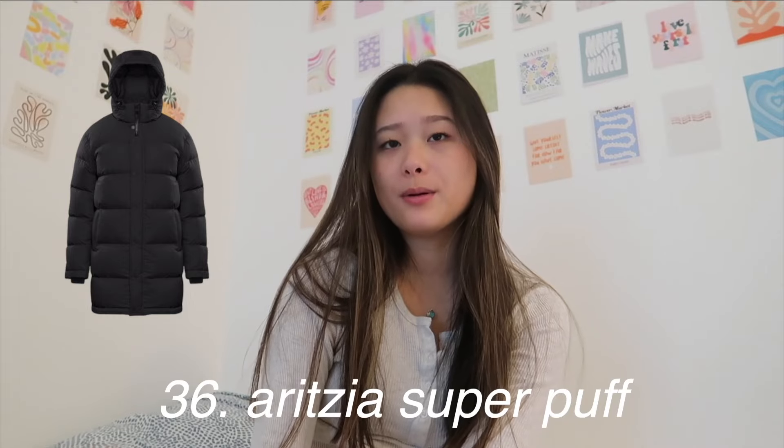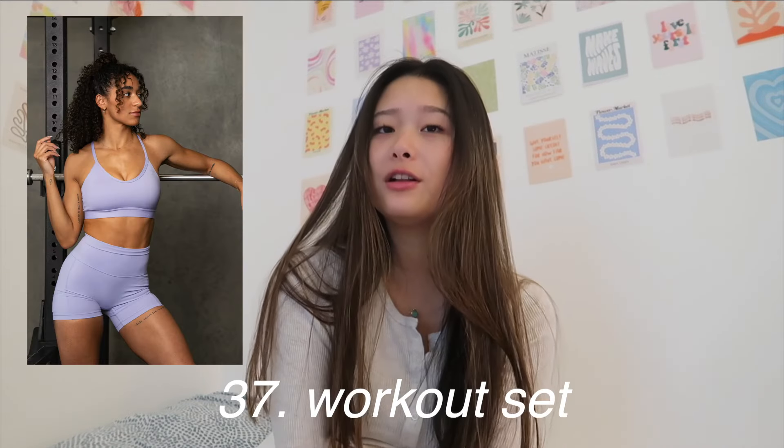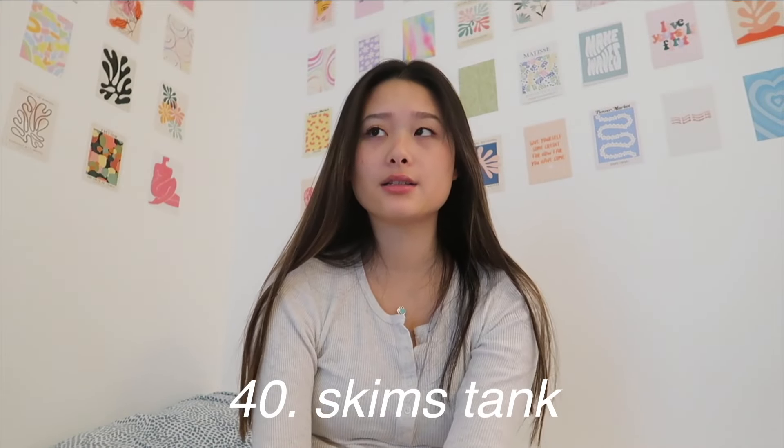Another good one would be a sweat set — I feel like these are such a classic and you can wear them anywhere: to the airport, in your dorm. Good ones are from White Fox or Aritzia. And then the Aritzia Super Puff. You can also get a workout set — having a cute workout set motivates you to go to the gym. Good ones are from Alo, Gymshark, or Lululemon. I feel like everyone needs a good mini black skirt, and the one everyone raves about is the Danielle Guizio mini black skirt. You can also ask for a Skims shirt, Skims tank, or Skims dress.